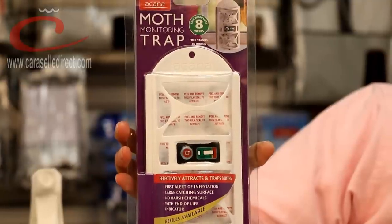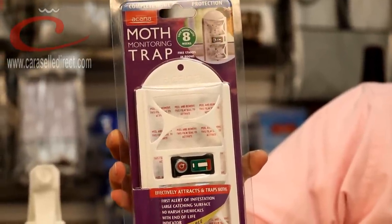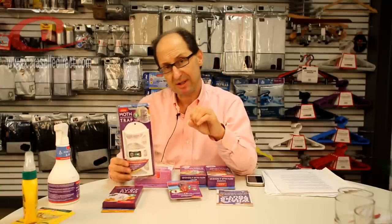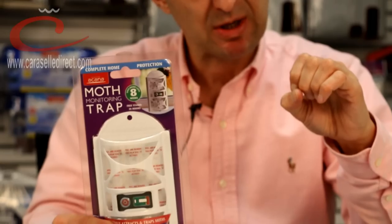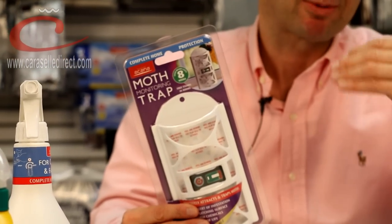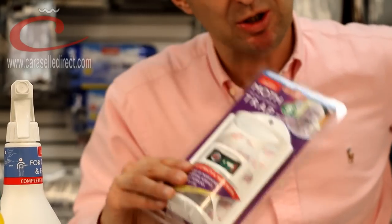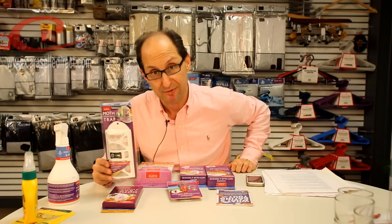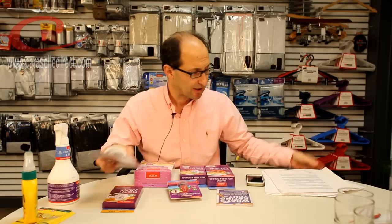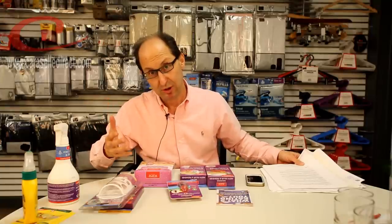And this is like the SAS of moth deterrents of the chemical variety — and that is the Acana moth trap. It's a pheromone moth trap. We do the refills for it as well. And you just stick this on the back of a door, in your wardrobe, hang it up, whatever. Basically, this attracts the female moths through a pheromone and it stops them from being able to lay their eggs — which sounds a bit cruel. But if it's a choice between you and the moths taking holes out of your clothes, I think we know which one we will choose. So that's the difference between natural and chemical solutions.